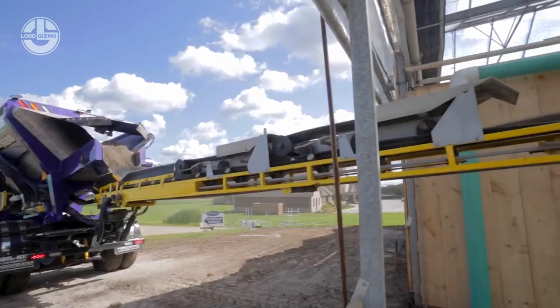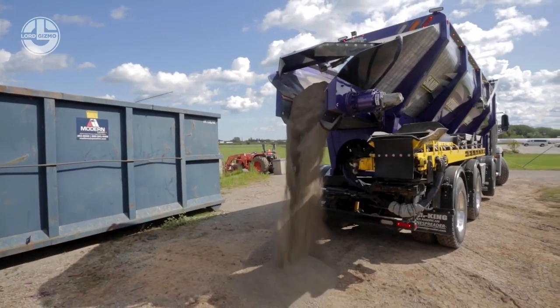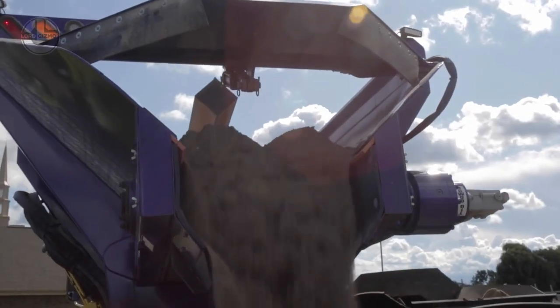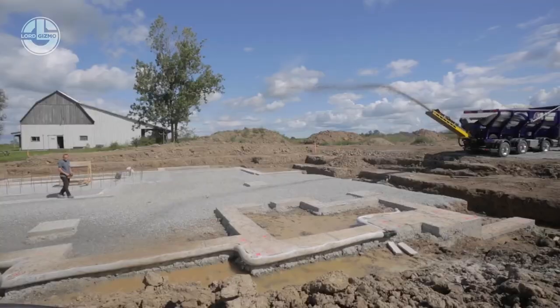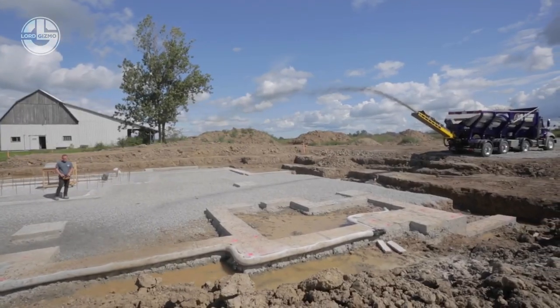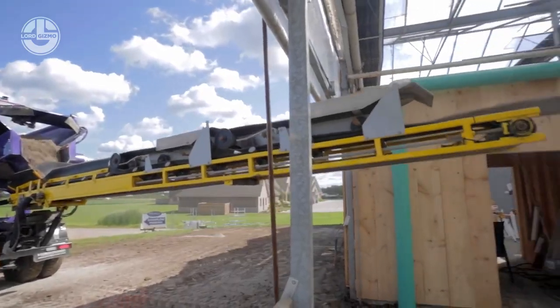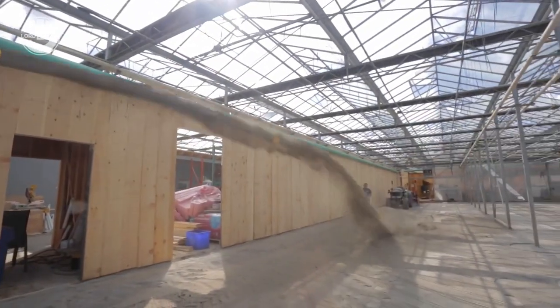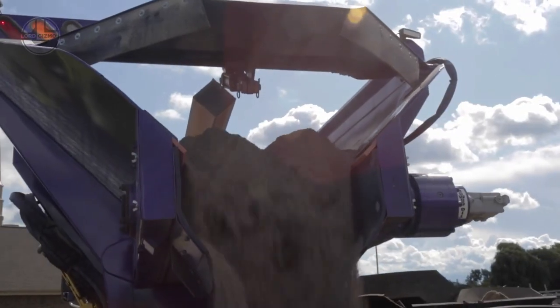The Soil King Supreme is ideal for projects that require accurate placement of stone, sand, gravel, topsoil, mulch, and other materials. It reduces labor costs, saves time, and improves safety on the job site. The Soil King Supreme is equipped with the latest electronic and hydraulic controls, as well as a wireless remote control that gives the operator full control over the machine.